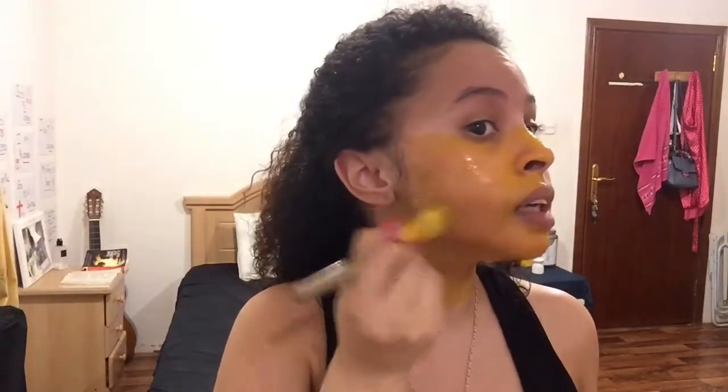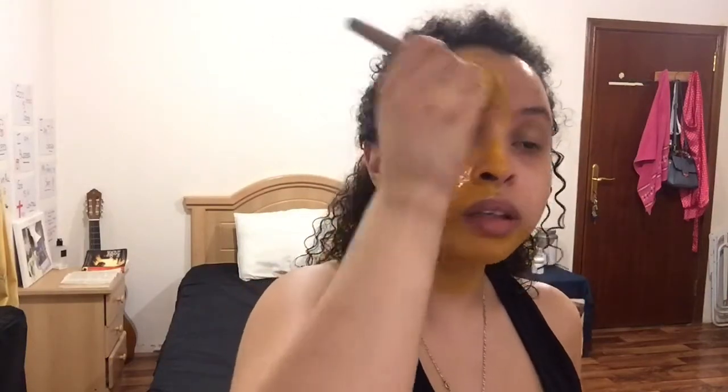Egg white goes very well with yogurt because, as I mentioned in my previous video, yogurt is a great exfoliant. The lactic acid in yogurt breaks down any waste accumulated in your pores, and then the egg white assists with absorbing whatever was broken down. You're more likely to see a better result using them together.